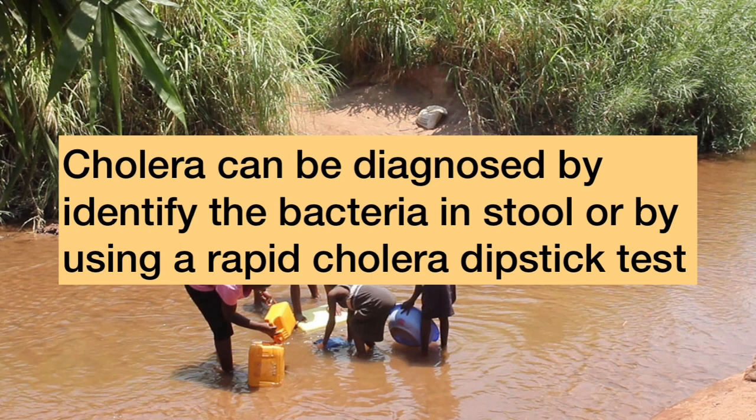Cholera can be diagnosed by identifying the bacteria in stool or by using a rapid cholera dipstick test.